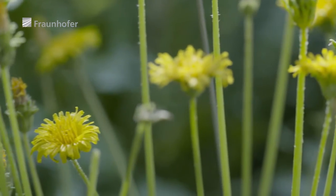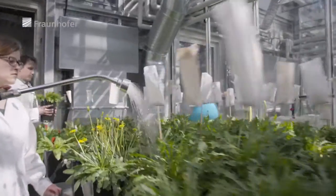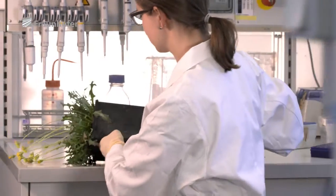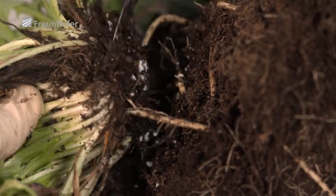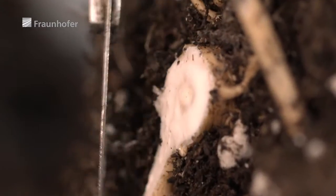Researchers at the Fraunhofer Institute for Molecular Biology and Applied Ecology in Münster have developed all prerequisites so that the Russian dandelion variety can be utilized as an alternative source to the rubber tree – a finding that could revolutionize rubber production worldwide. Natural rubber is accumulated in particularly high amounts in the dandelion roots, but naturally occurring wild varieties are not suitable for cultivation on an industrial scale.